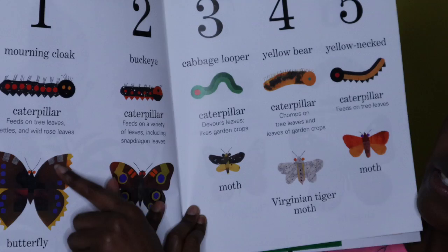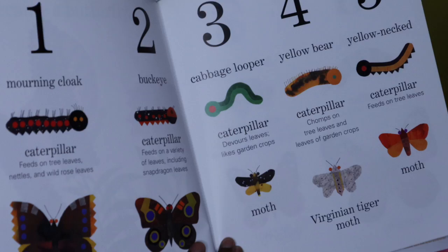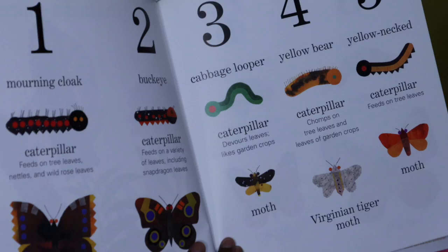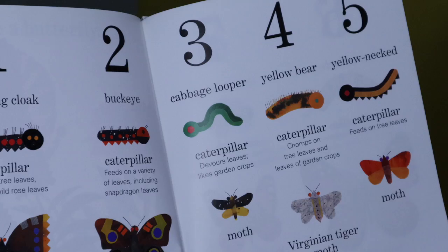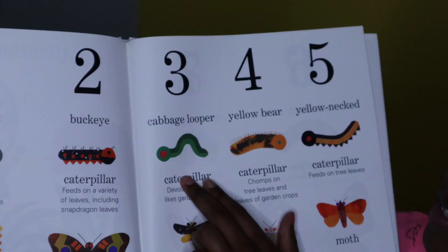So the first caterpillar turns into a morning cloak. This caterpillar feeds on tree leaves and wild rose leaves. This caterpillar turns into a buckeye butterfly and he feeds on a variety of leaves including snapdragon leaves. Number three — this caterpillar was a cabbage looper and he turned into a moth.